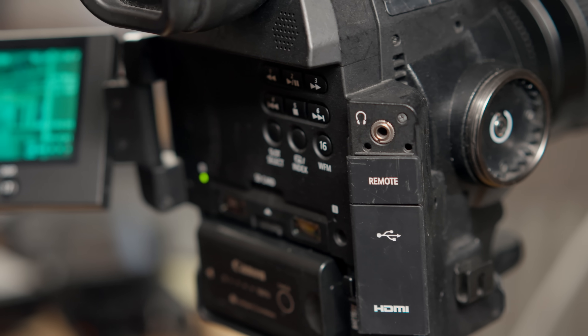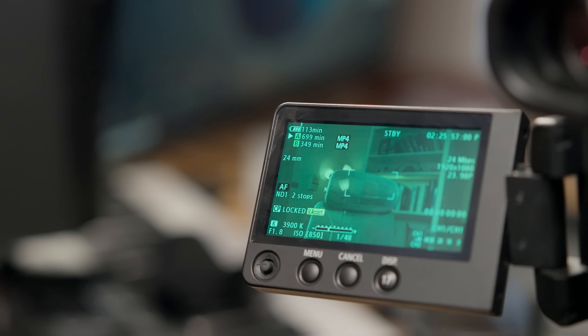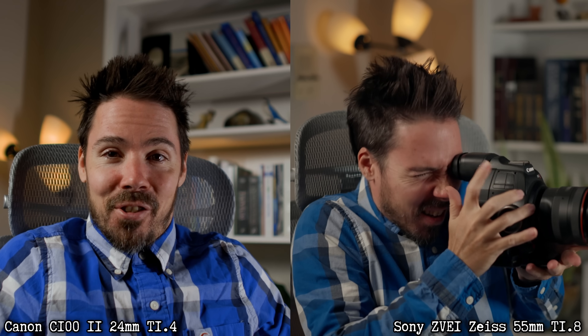The Canon C100 has internal NDs — we're using two stops right now — and there are just buttons everywhere, waveform monitors. It's the better camera to use hands down as a YouTube creator. I would 100% go with the C100 because you get autofocus, a flippy screen, all these buttons, and way better battery life. Right now we're hooked up via HDMI — it was tough to see the peaking, everything looks in focus.